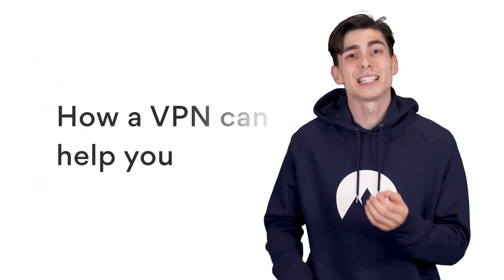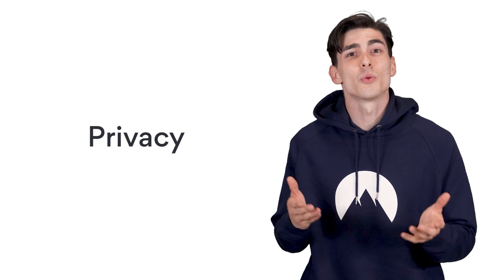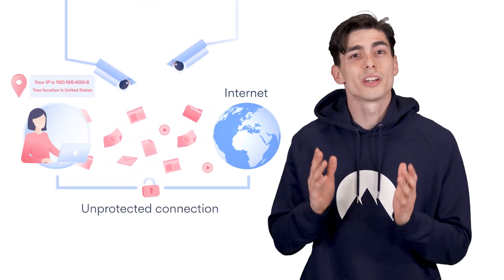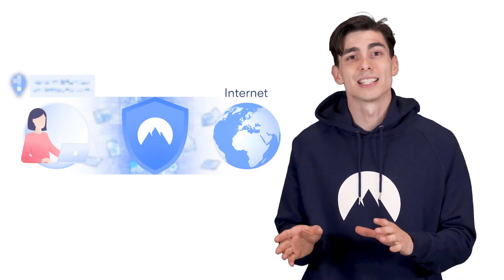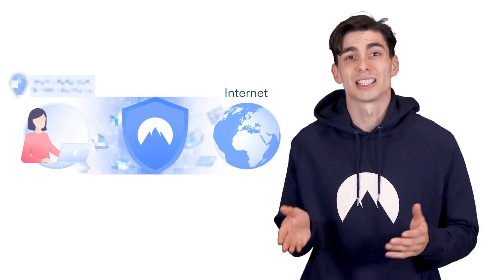But why should you use it? Let's take a look at how a VPN can help you. Privacy: everything you do online leaves a digital footprint, and the information about your behavior is precious — to advertisers, to governments, or to criminals. But when you connect to a secure VPN server, your IP address changes and your physical location stays hidden. Since your connection is cloaked with encryption, no one can eavesdrop on your online activities.